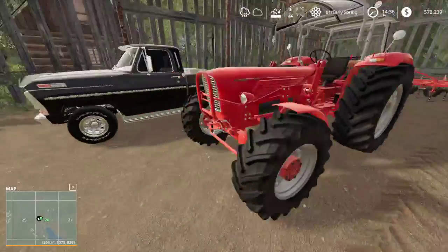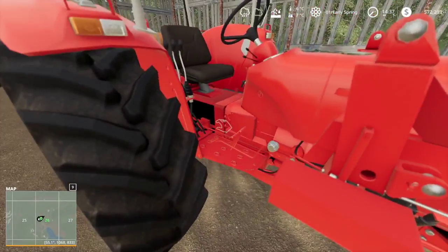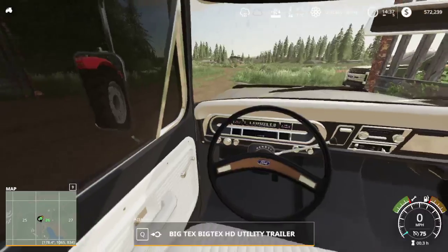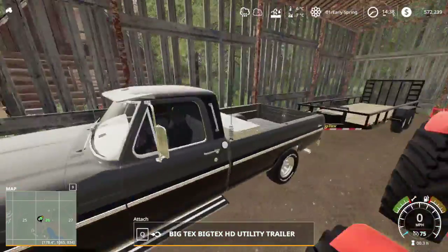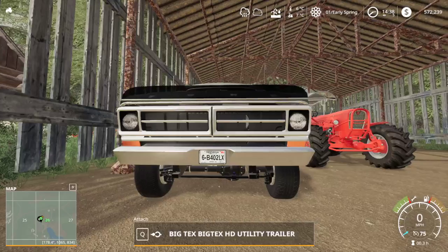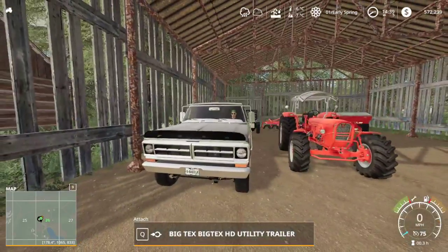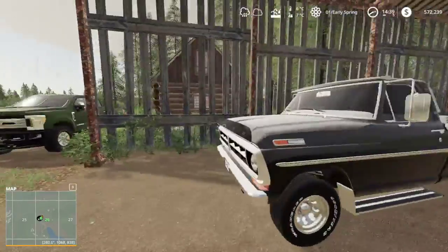By the looks of it, you can have a front loader on this — that'll be nice if we do hay. Let's try and start up this truck. Oh yeah, that fires right up. Does it move? Oh yeah. Shut it off for now.